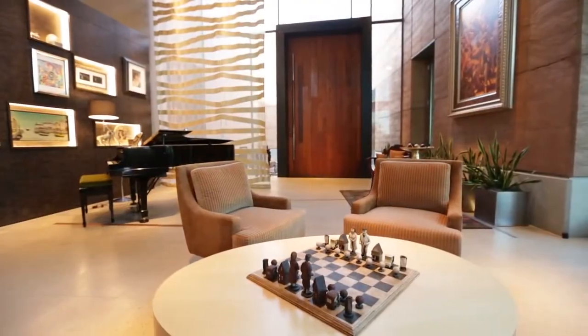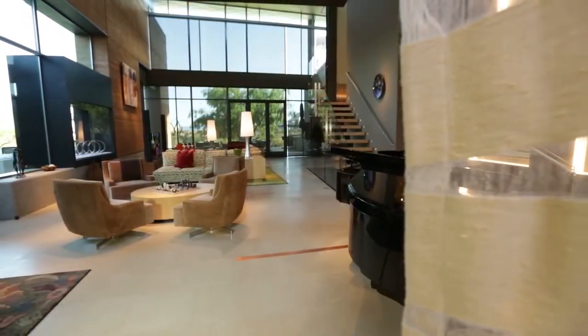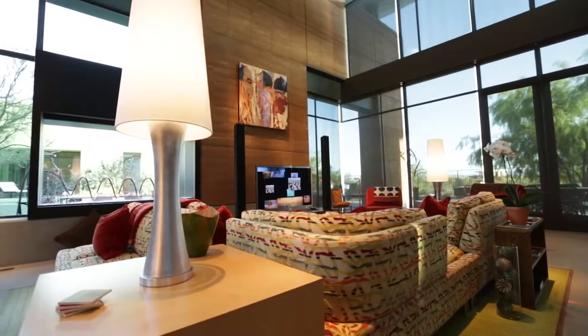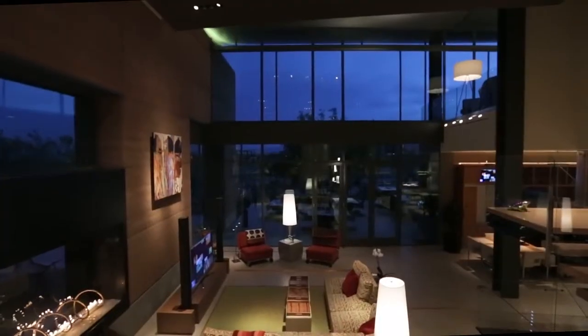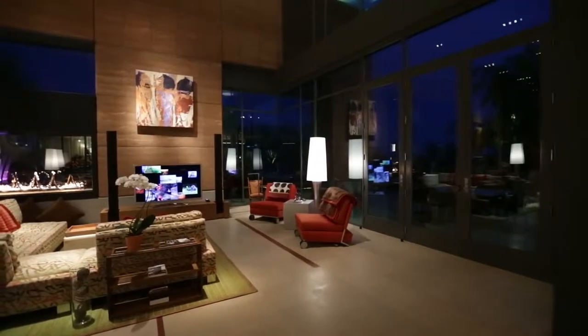Pause in the foyer and gaze upon a great room fashioned to alight the senses. Providing energy efficiency and a grounded sensibility, a 3 foot thick rammed earth wall spans the full depth of the property. Majestic views are on full display beyond floor to ceiling high clarity glass.